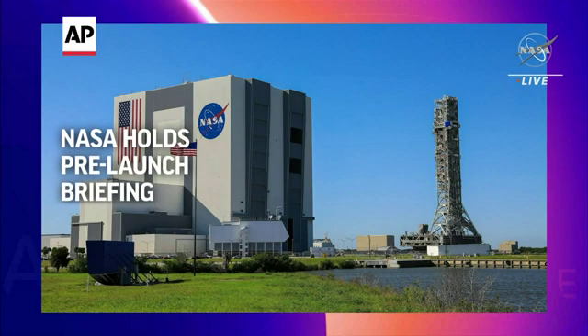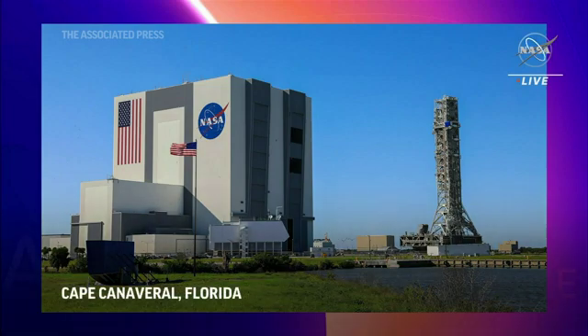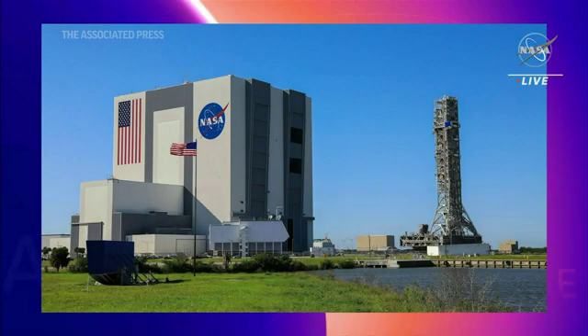Modifications are underway to prepare for the crew version of the vehicle and future growth versions of SLS. Artemis 1 is going to prove the capability of SLS, Orion, and the exploration ground systems architecture, and test the vehicle to ensure that we can safely carry crew on Artemis 2 and then return to the moon on Artemis 3.